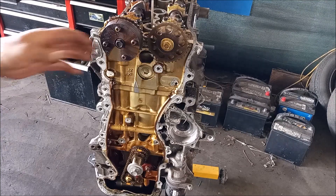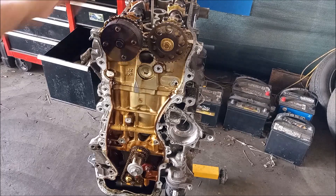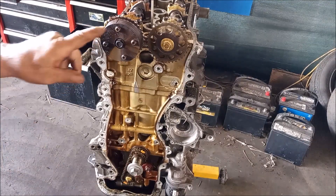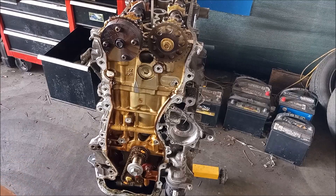Here's what I've done: I've removed the timing chain and set cylinder one to top dead center by turning the crankshaft as close to it as I can. Now I'm going to turn each one of these camshafts in turn and see if it clears the top of the cylinder.